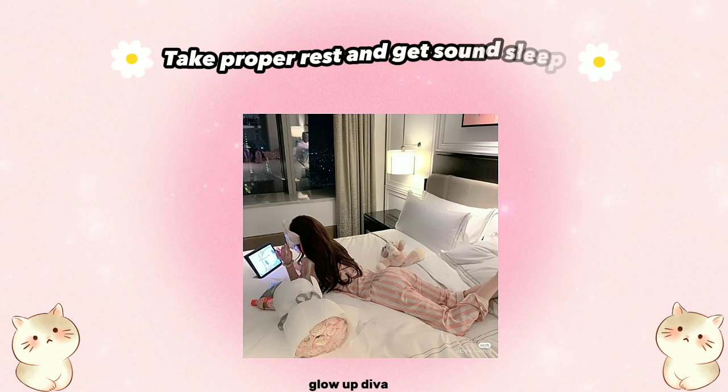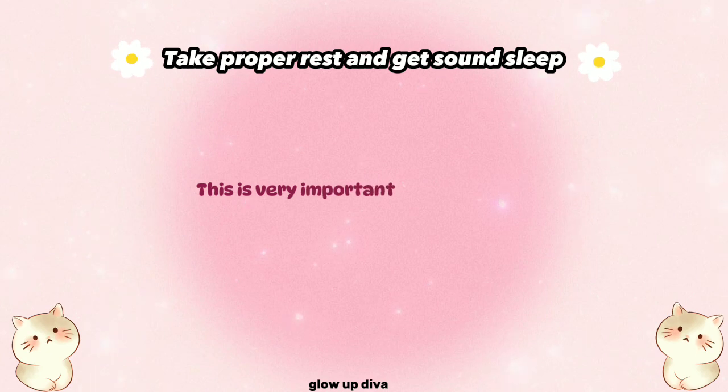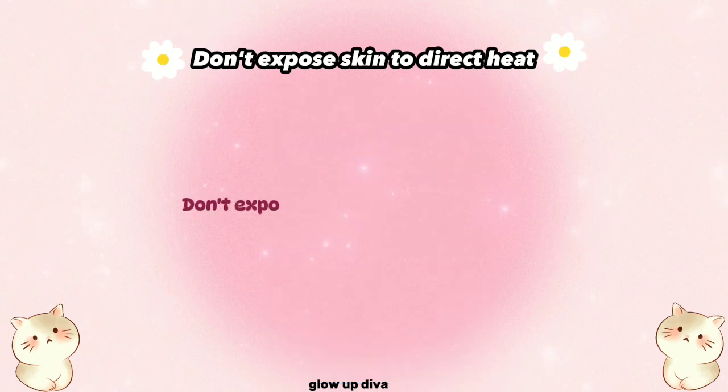Take proper rest and get sound sleep. This is very important for the regeneration of new skin cells. Lack of sleep hampers the regeneration process and affects skin texture.